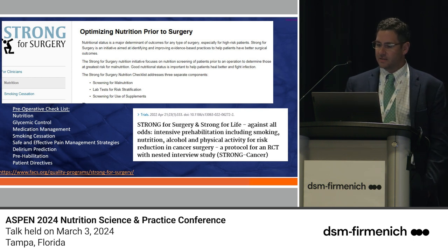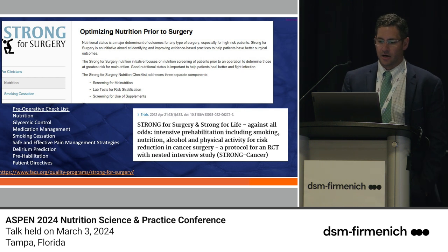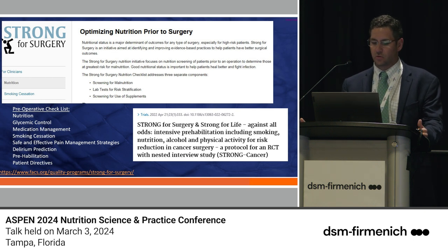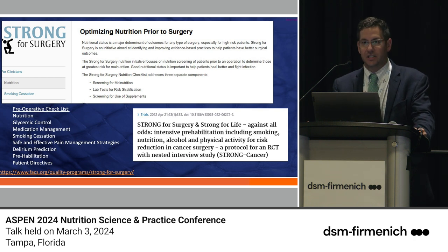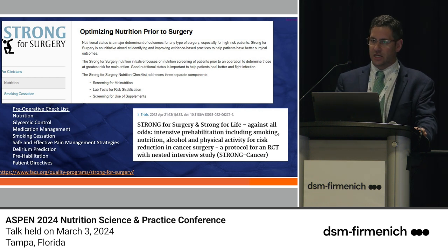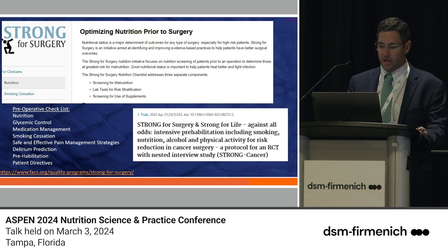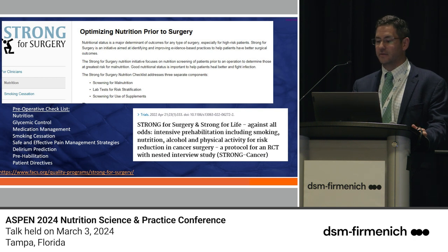Coming from surgery, this is my bread and butter. It gets into prehabilitation — most surgeons probably don't do the best job of it. Strong for Surgery is the concept of prehabilitation, looking at a perioperative checklist: nutrition, glycemic control with A1C under seven, medication management, antiplatelet therapy timing, smoking cessation, safe multimodal pain management strategies, and delirium prediction, particularly in patients over 65 who spend time in the ICU.